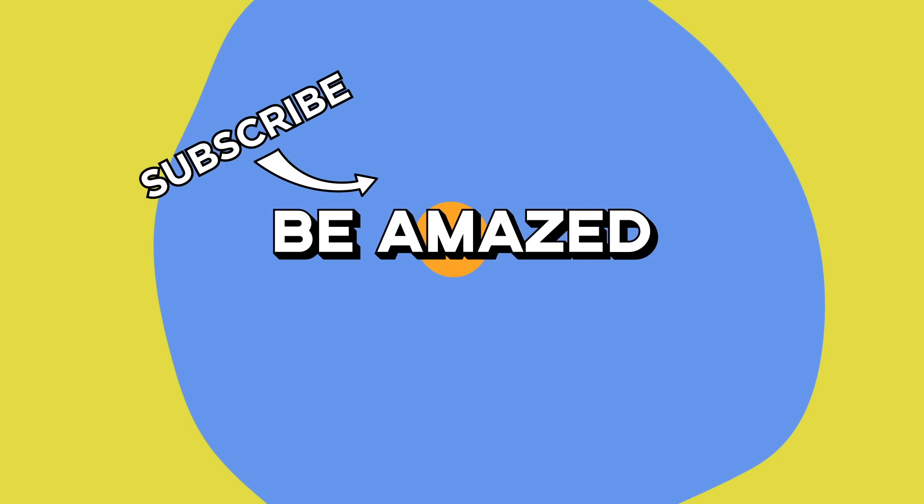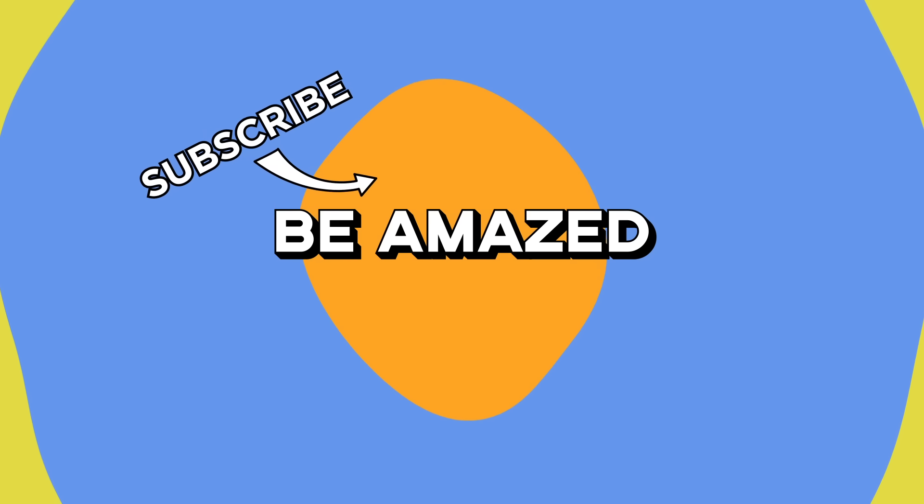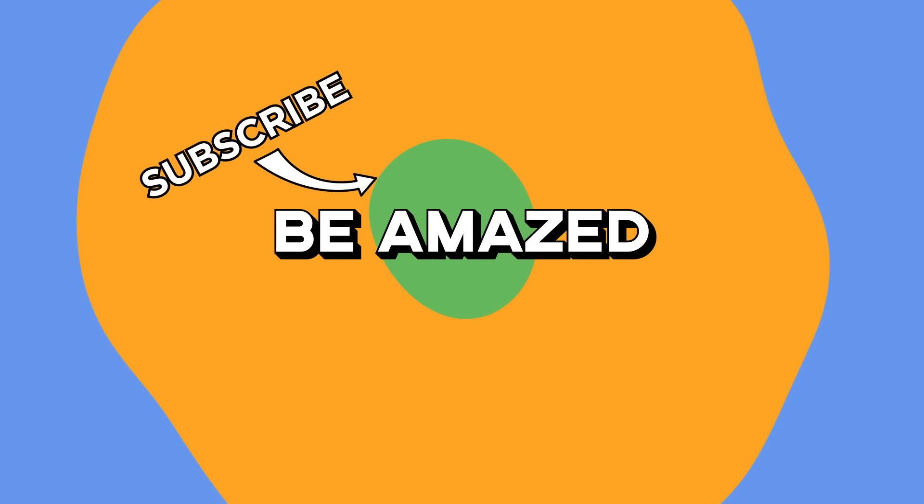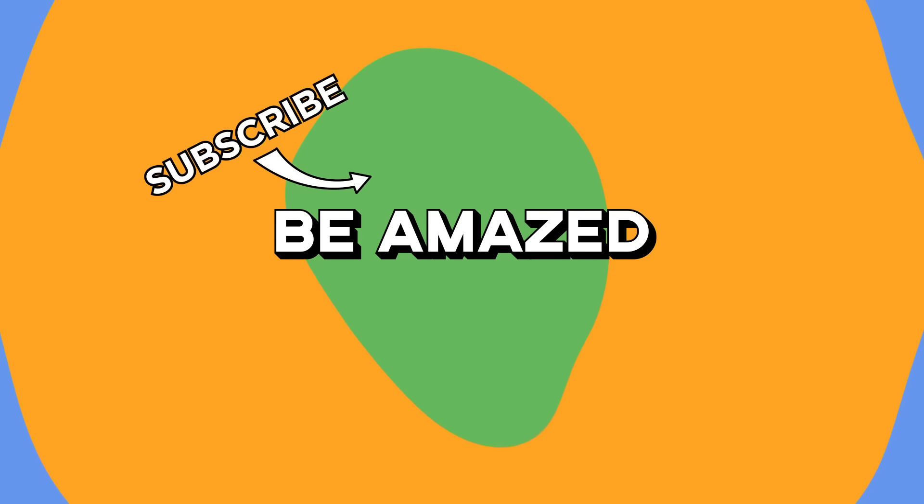That just about brings our historical tour to an end. Which site would you most like to visit? And do you have any favorites I didn't mention? Let me know down in the comments below, and thanks for watching!